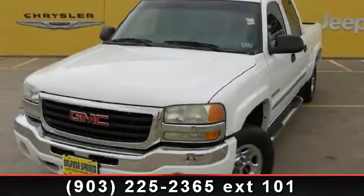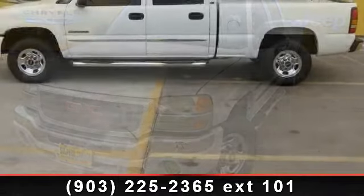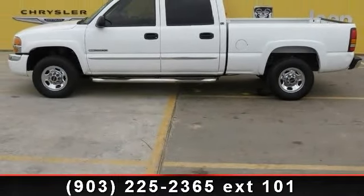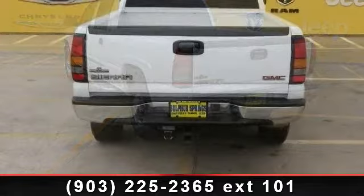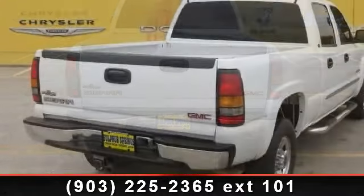Check out this 2004 GMC Sierra 2500 Crew Cab. If you are looking for a first-rate auto, this one could be yours today. This vehicle comes with a reliable 8-cylinder engine connected to a smooth-shifting automatic transmission. Some of the top features included with this vehicle are front reading lamps,